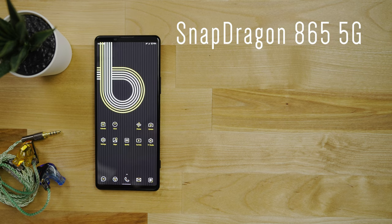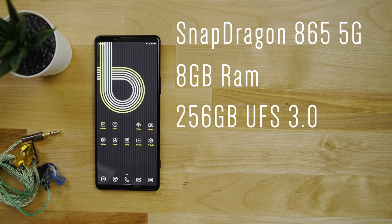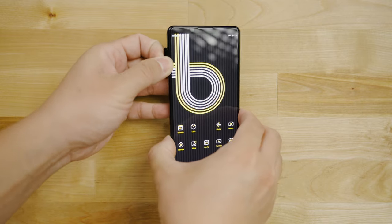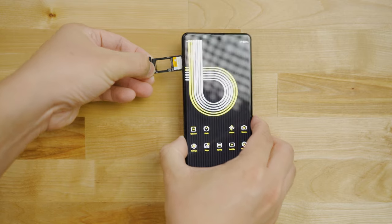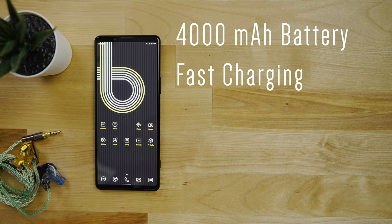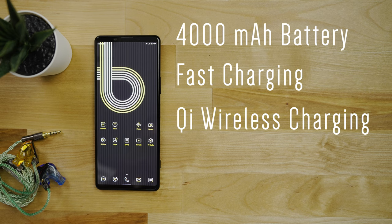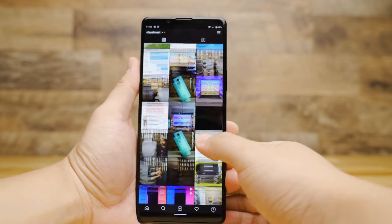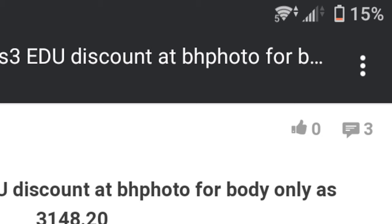It's running a Snapdragon 865 with 5G, and it's got 8GB of RAM and 256GB of internal storage, but you can also add additional storage using a microSDXC card up to 1TB. It's got a 4000mAh battery with fast charging and wireless charging as well, and in my 11-hour day of moderate use — work emails, YouTube videos, texts, calls, and social media — I ended up with about 15% battery life at the end of the day.